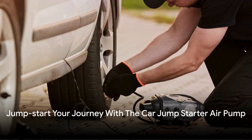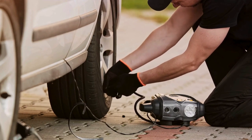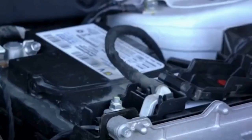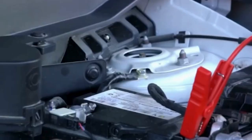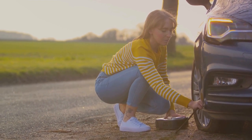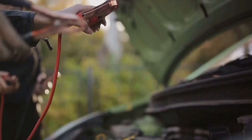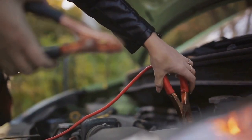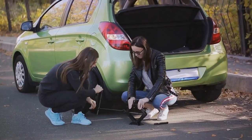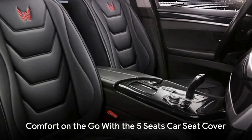Ever been stuck with a flat tire or a dead battery in the middle of nowhere? It's a nightmare we'd all like to avoid, but sometimes the unexpected happens. That's where the car jump starter air pump comes in. This handy tool is not just a lifesaver — it's a dual-function marvel that serves as both a tire inflator and a portable battery starter. Imagine the convenience of having a reliable power source and a tire inflator in one compact, easy-to-carry gadget. Priced at just $75.49, it's an investment that pays for itself the first time you use it. So why wait for a breakdown to realize you need one? Be prepared for anything with this portable jump starter and tire inflator.